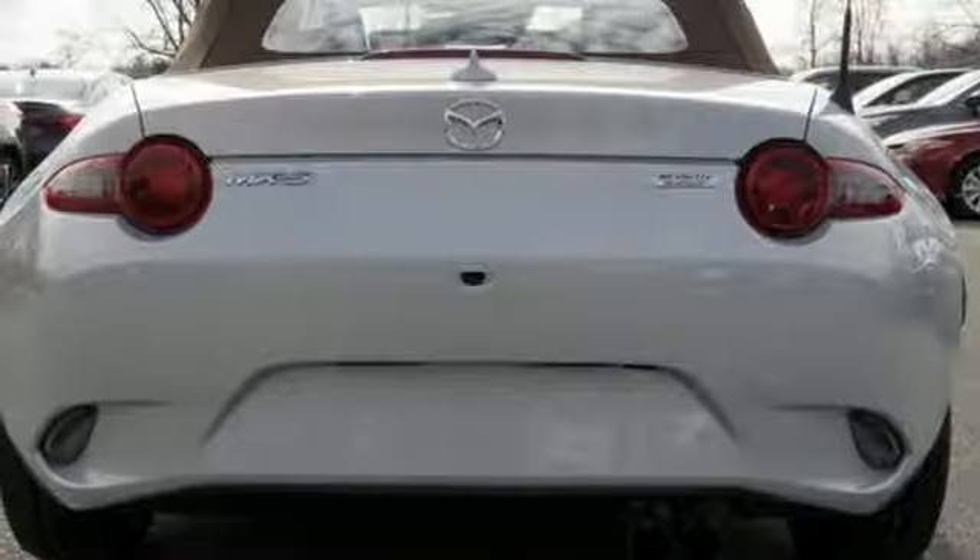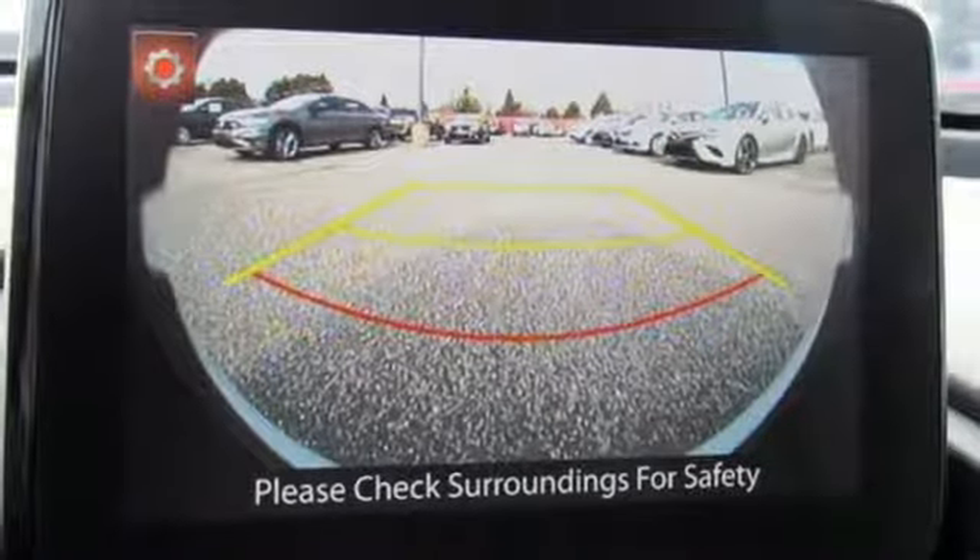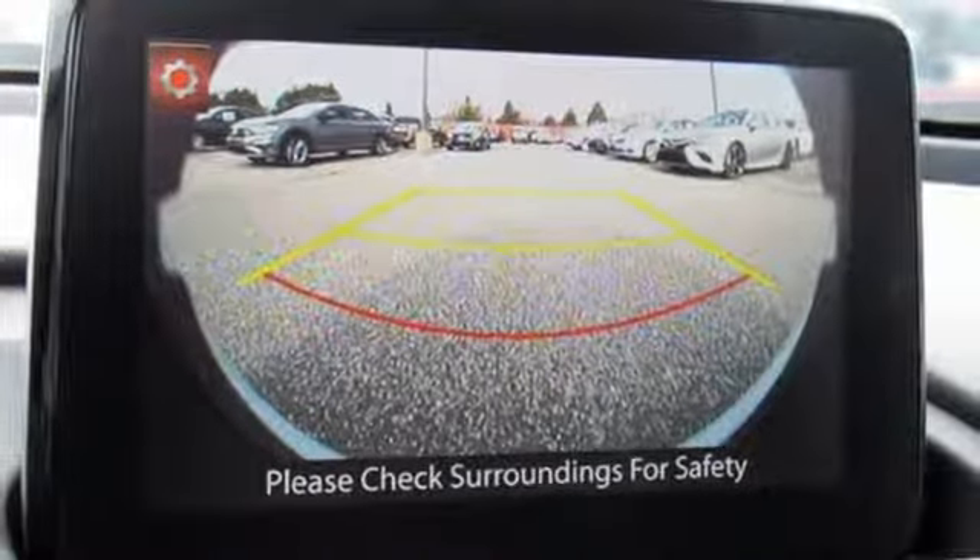Inline four cylinder engine. Aluminum wheels. Gas pressurized shocks and power heated mirrors. Experience it for yourself today.